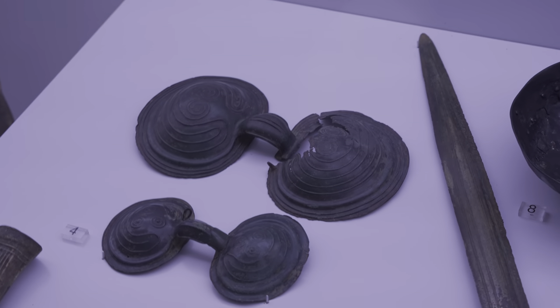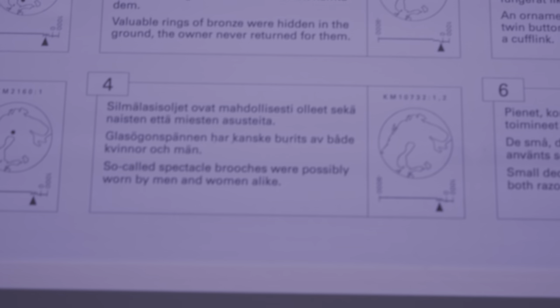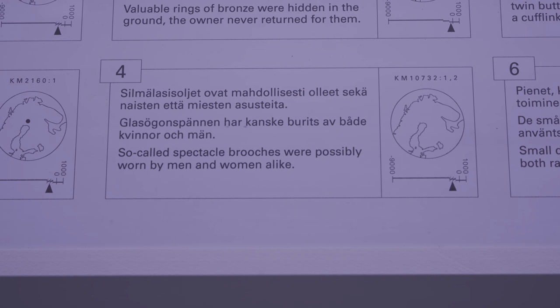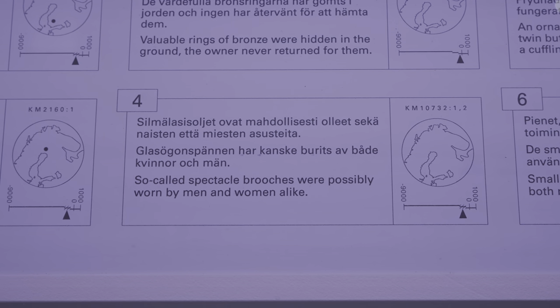It's absolutely breathtaking. How? And if you look down here, it is putting that at about 200 B.C. So-called spectacle brooches were possibly worn by men and women alike.